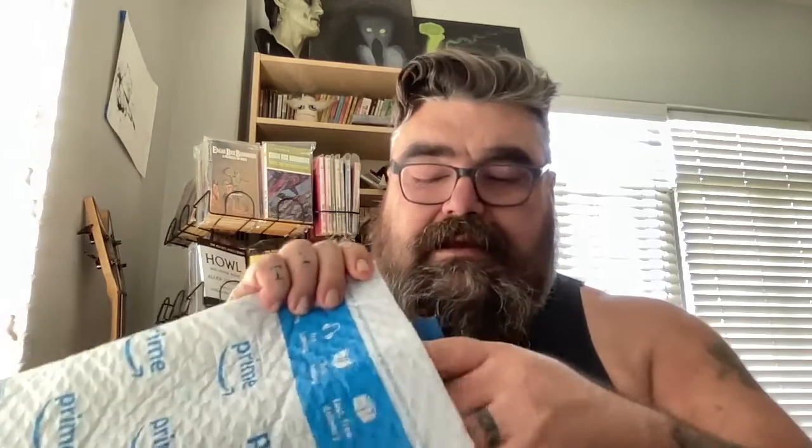The only reason I knew this was there is because I heard it hit the door. So let's stick our hand in the bag, and we will pull out this. Look at that! So this is Walt Whitman's Leaves of Grass — the original 1855 edition. Dover Thrift Editions.